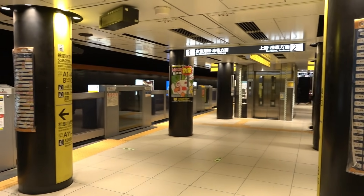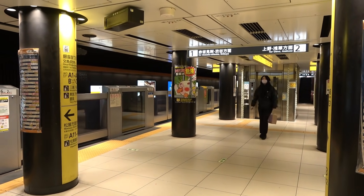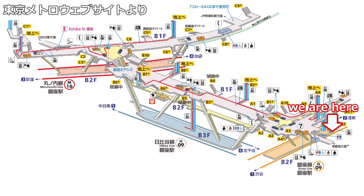Let's get off at the platform. This is the front of the Ginza Line platform. Here is a map of the station. The three lines that enter are lined up in an H-shape centering on the Hibiya Line station. From now on, I will look at the premises in order of the Ginza Line, the Hibiya Line, and the Marunouchi Line.